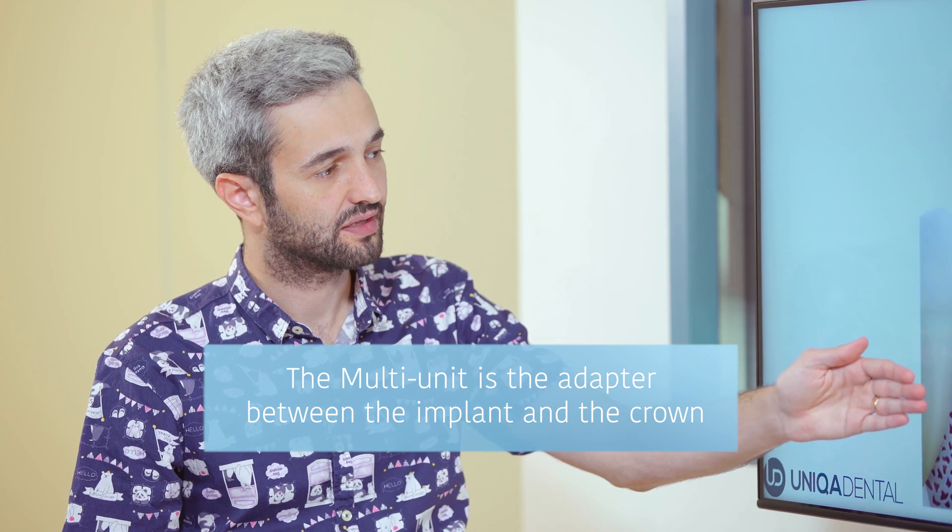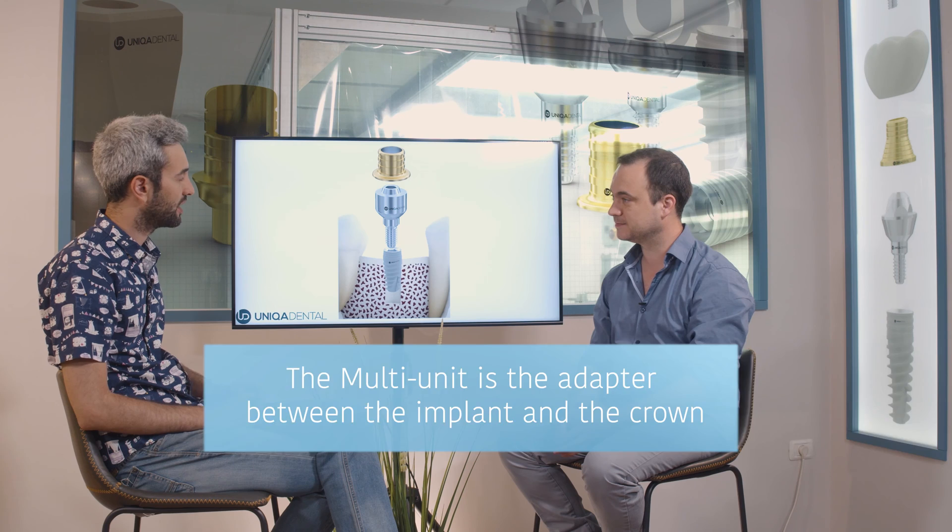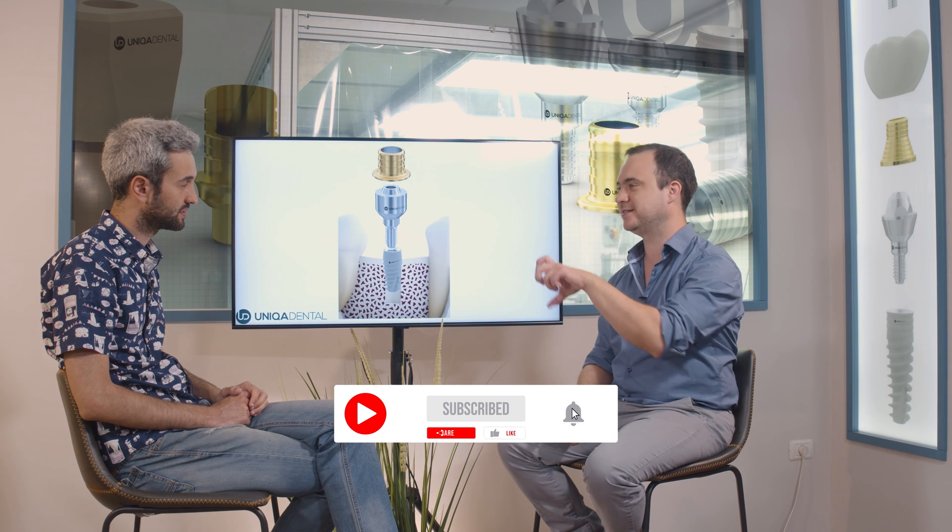What you see here is called a multi-unit — a kind of adapter for the crown. On one side it connects to the implant, on the other side it connects to the future crown. This adapter screws inside the implant. Almost all adapters screw to the implant, and the crowns can be either cemented or screwed to the adapters — you have screw-retained and cemented restorations. The difference: either you screw it, or you use glue and cement it to the adapter.